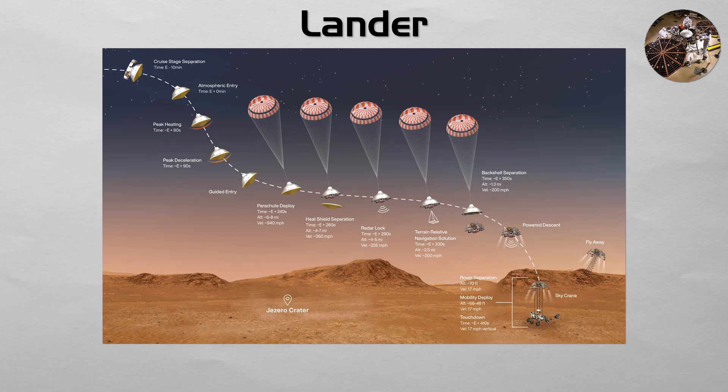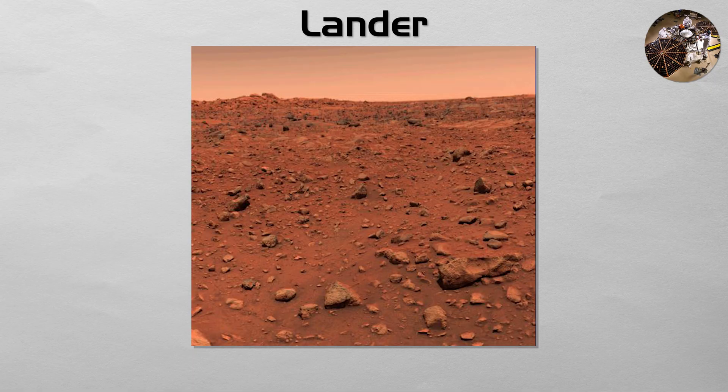Lander: a lander is a spacecraft designed to land on the surface of a celestial body. The Viking and InSight missions to Mars are prime examples of landers that studied Martian geology and weather from a single location.